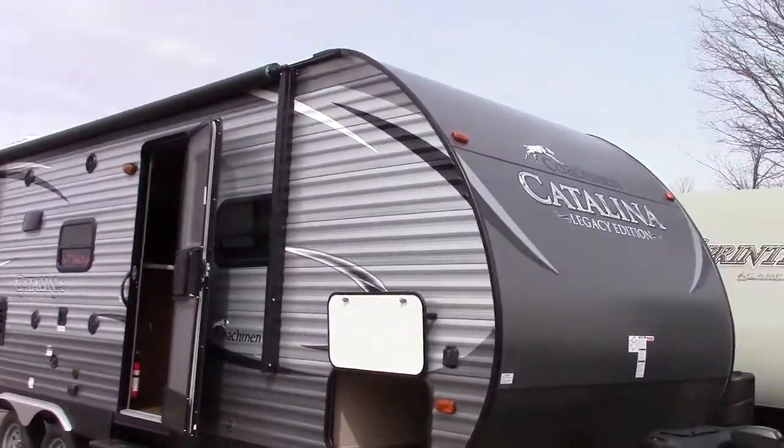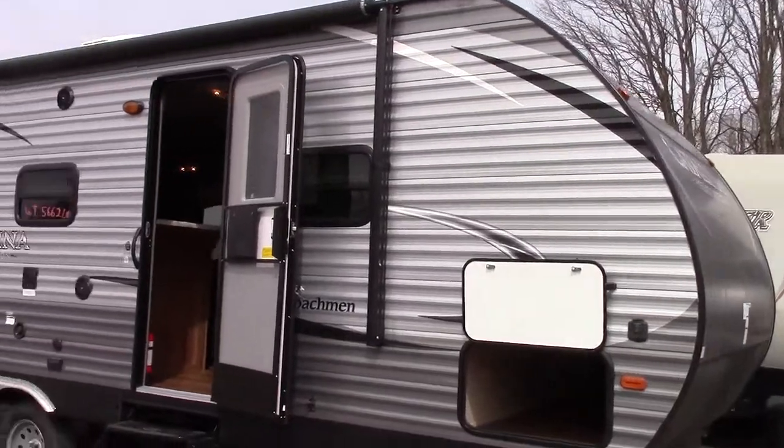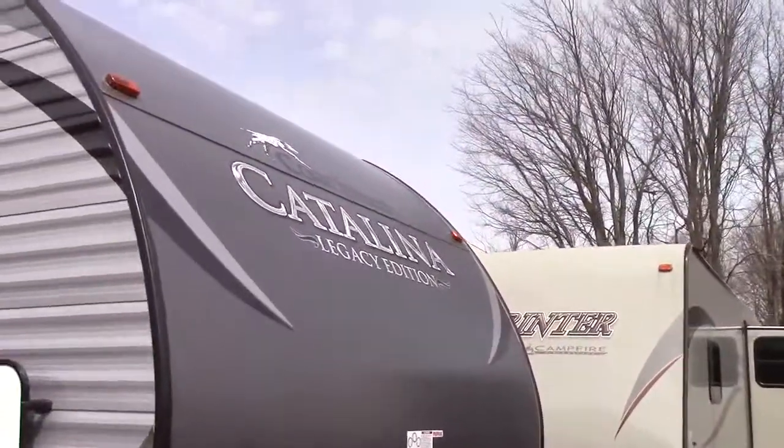Hey RVers, Steve here from Richard's Motor Sales RV Centers. Today I'm in Reading, Michigan with a Coachman Catalina Legacy Edition 2016 travel trailer.